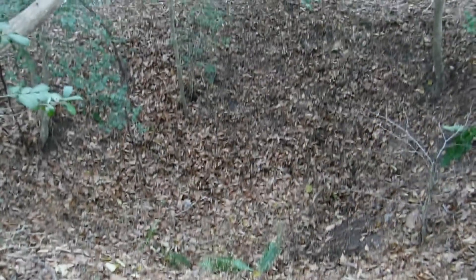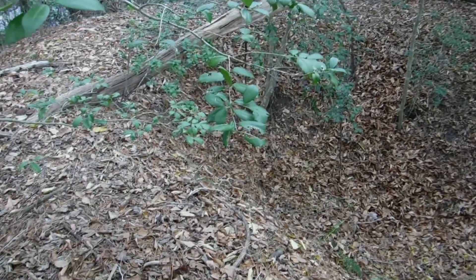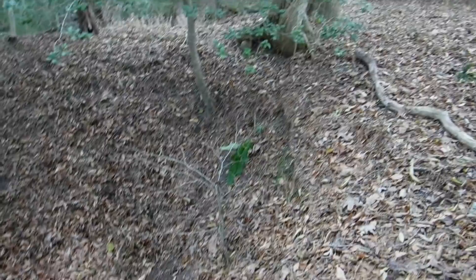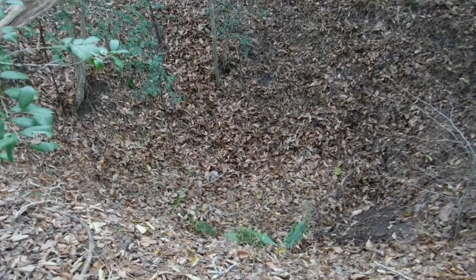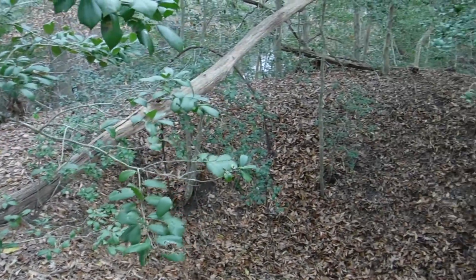All right, let's keep digging. I believe this could be the old ice house right here for the old 1700s house. Iron everywhere in this thing — definitely not a natural hole right here. So I'm gonna check around here a little bit, but I'm thinking this is the ice house. Pretty cool.